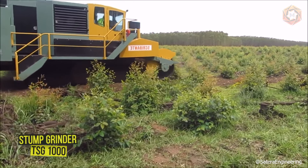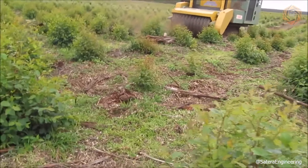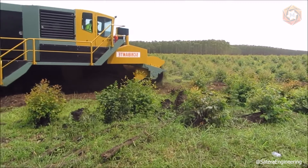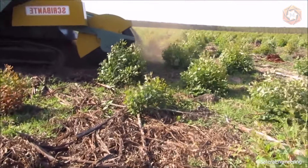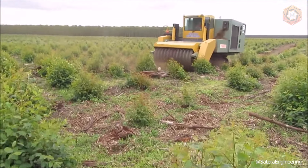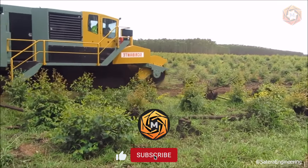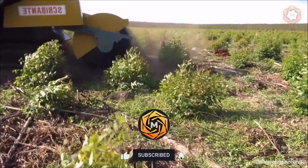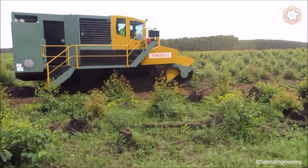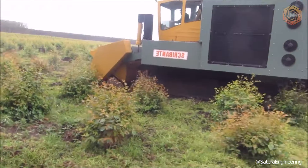The Bucket Mouth TSG-1000 Stump Grinder is up to any task. The company has been involved in site preparation and land conservation for over a decade, involved in some of the largest land conversions in the world. The new tracked machine is ideal for plantations affected by forest fires or drought — you can mulch standing trees, leaving behind a finish that can be planted immediately. The Bucket Mouth LSG-900 Stump Grinder is rugged, reliable, and efficient, returning all nutrients back to the soil and removing all stumps ready for planting.